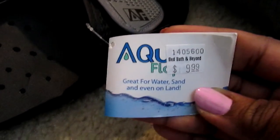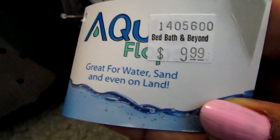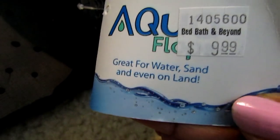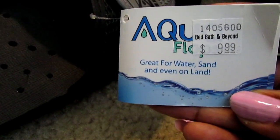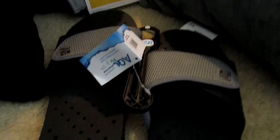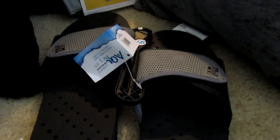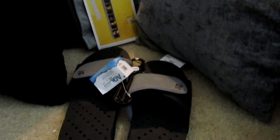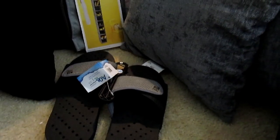Moving over here, I picked up Cutrell some shower shoes, and it was a whole situation at the store. These slides were actually supposed to be $19.99, but the sign clearly said $9.99. I did have to go back in and tell them the sign says $9.99, because I didn't go in there to spend a certain amount that day — and they gave it to me for that price.